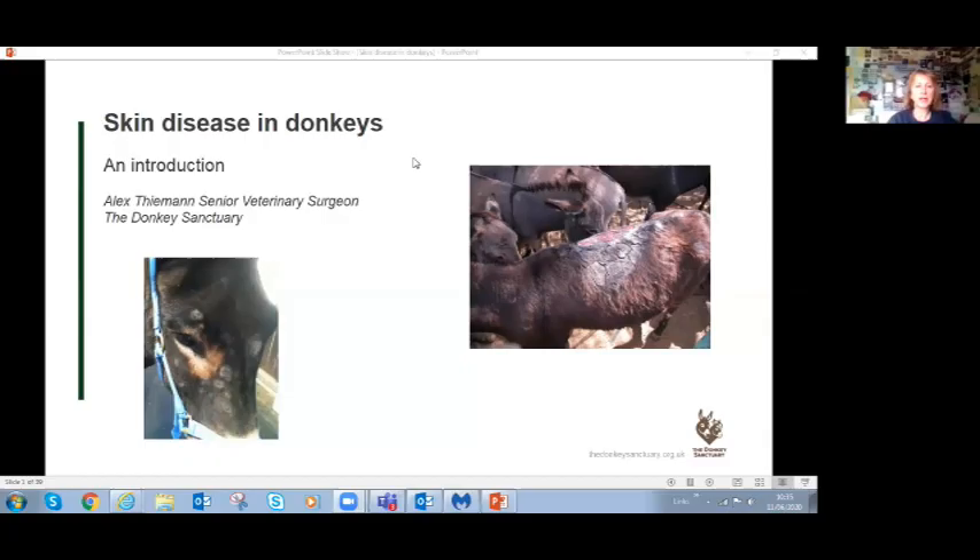Thanks, Ben. We're going to have a bit of an introduction about skin disease in donkeys, because when we thought about webinar topics, this is something we get a lot of phone calls and emails about. People imagine there are a lot of differences between horses and donkeys, and they get really worried about treating donkeys with skin disease.